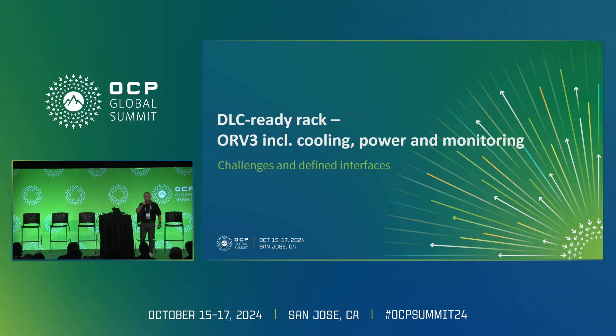My name is Tom Schreiner. I'm working for Retal and I'm from the solution sites there. We saw a lot of very interesting presentations just now on the high power bus bar — a technical deep dive.